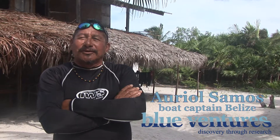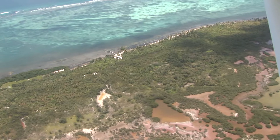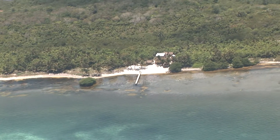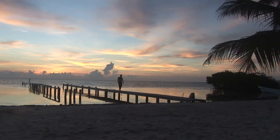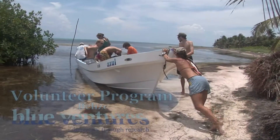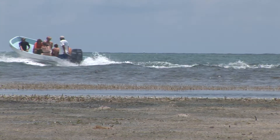Everybody that comes to Bacalar Chico, it's hard to leave — their expectations are met and more than that. Ten kilometers either side with nothing around, we're right on the reef, staying in huts on the beach. Absolutely perfect location with the whole of the Caribbean Sea to look out over. In the mornings, sunrise is pretty spectacular.